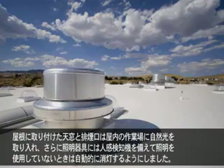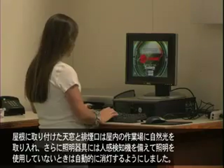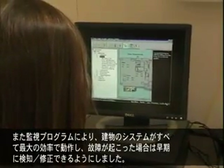Roof-mounted skylights and smoke vents provide natural light to the interior workspace, while photo sensors and motion detectors are used to shut off lights when area lighting is not necessary. A monitoring system ensures that all building systems are operating at their peak efficiency, and that any malfunction is detected early and corrected.